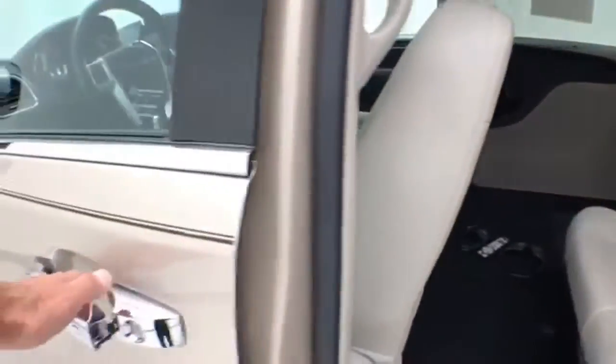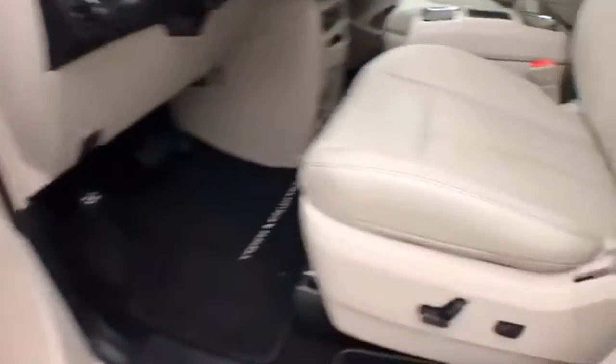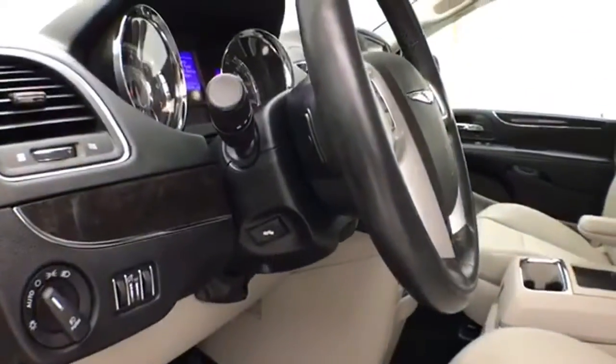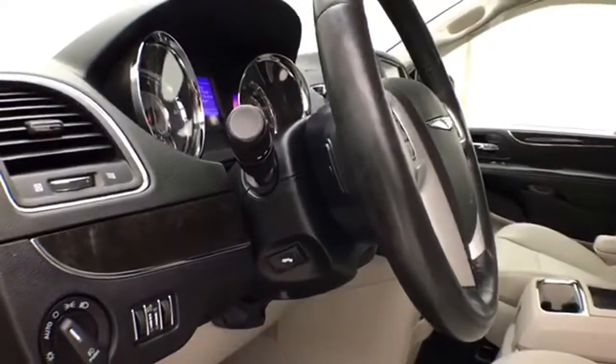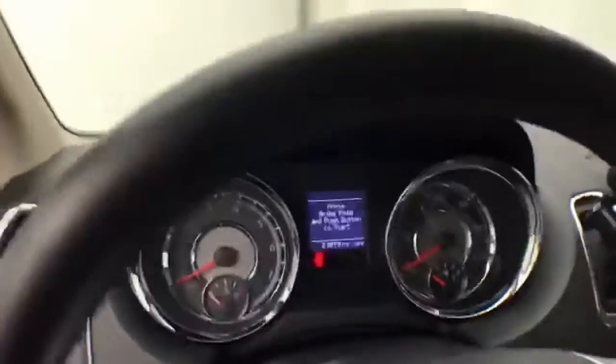This Touring L has keyless entry with remote start. Power windows, locks, mirrors, and power seats. Tilt and telescopic steering wheel, and power adjustable pedals to put you in that perfect driving position.